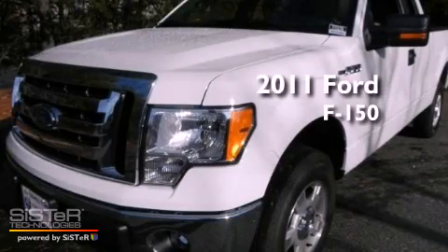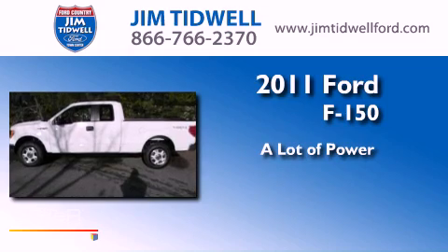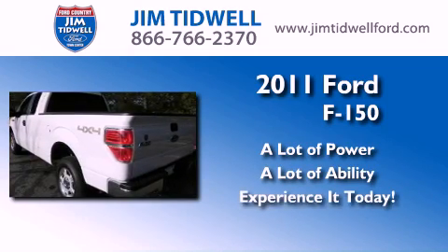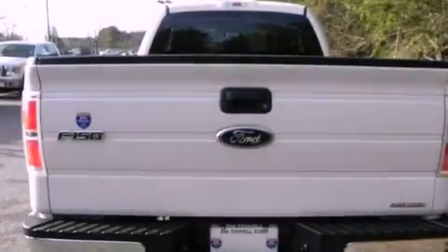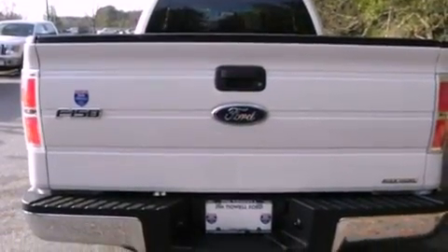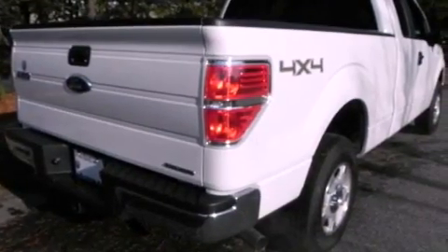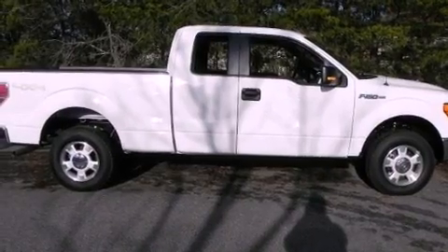This is a brand new 2011 Ford F-150. All of the following features are included: a double wishbone independent front suspension, a CD player, a chrome grille, fog lamps, an anti-lock braking system, a passenger side airbag, and cruise control.